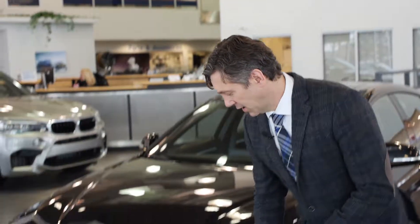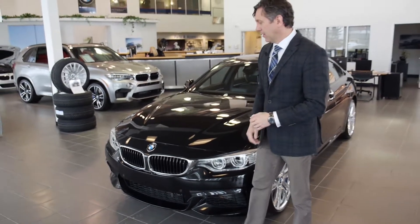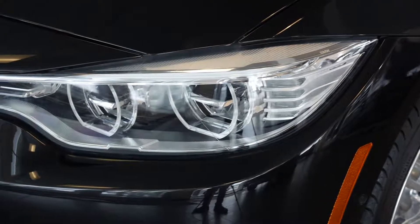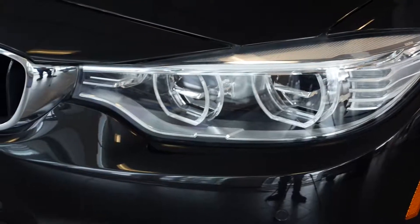This package includes the honeycomb pattern in the front bumper, the dark slats in the kidney grills, and on this car the LED lights sweep right into the kidney grills to give an aerodynamic look.